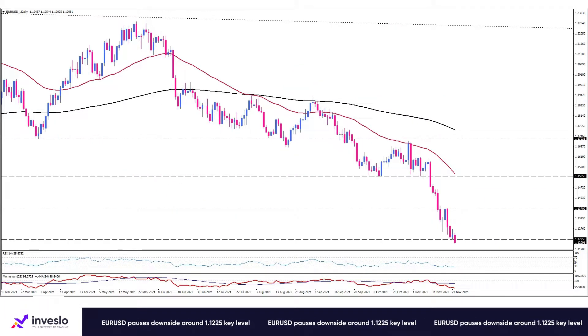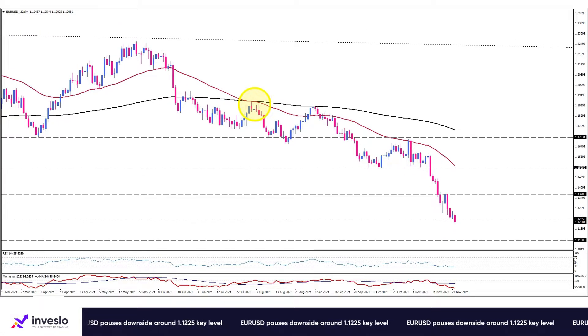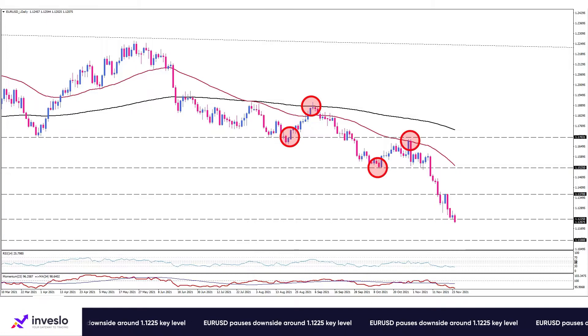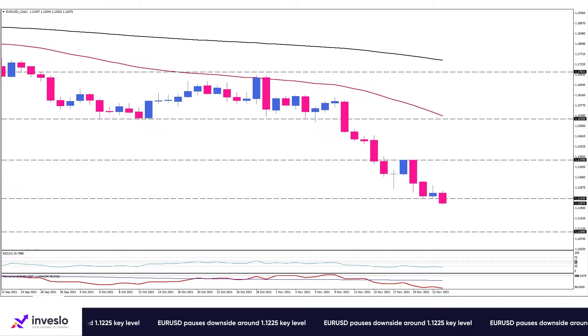In the daily timeframe, the brief signal of the death cross occurred in early August, and the formation of lower tops and lower bottoms confirms the downtrend. However, it seems downward pressure is beginning to ease.